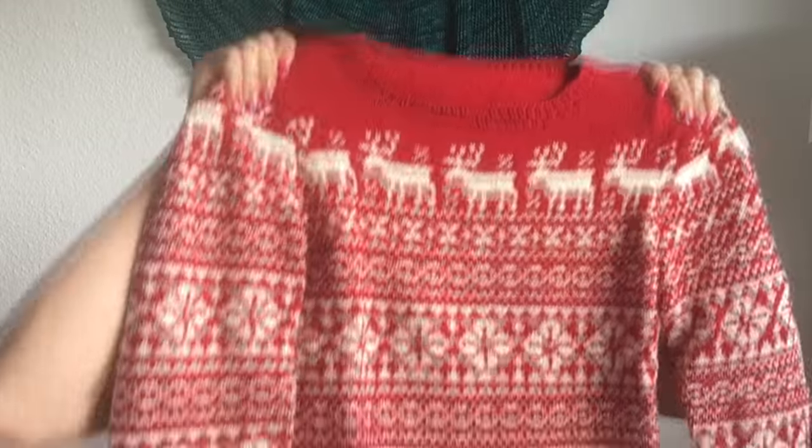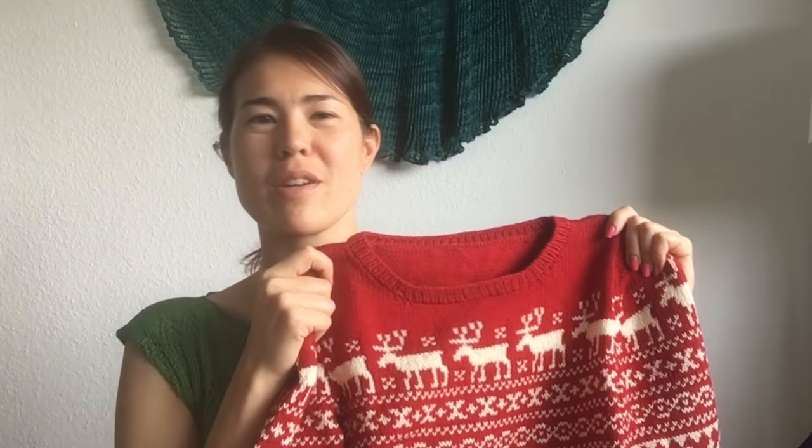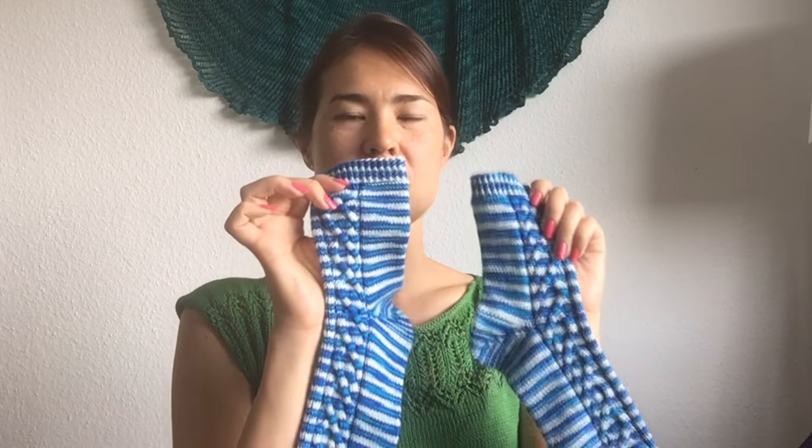This is a sweater I knitted in DK weight yarn — the pattern is called Marius, from Norway. I love the contrast: the simple blue, white, and red are very striking, and the pattern combination around the yoke is really interesting. This is probably one of my favorite sweaters that I've knit. I've also knitted a reindeer colorwork holiday jumper in Volmeisa DK — I always wear it to my office holiday party.